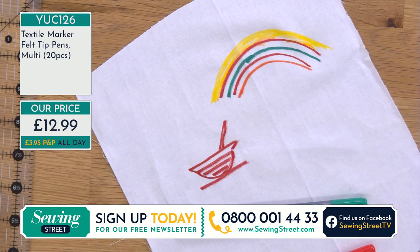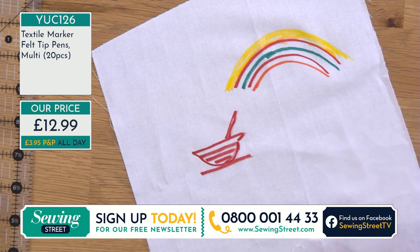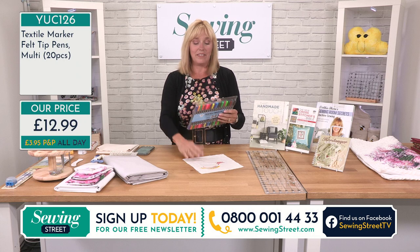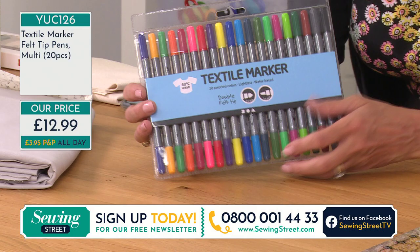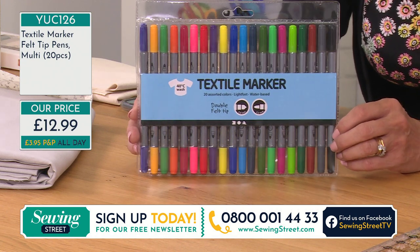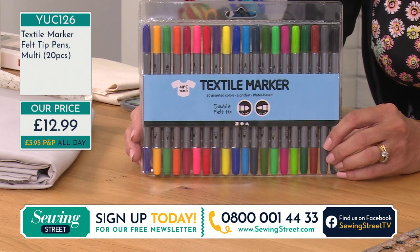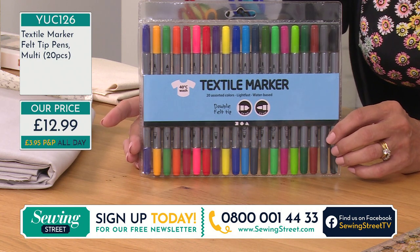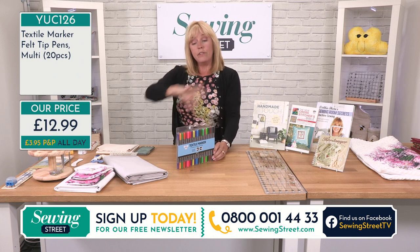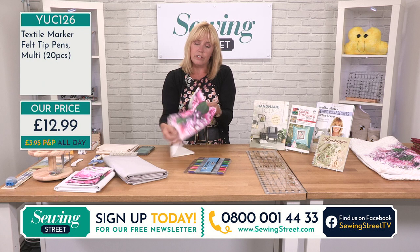A cotton or natural fabric works best. I'm going to stop colouring now but you get the idea. So 20 pens in total, all the colours of the rainbow, for just £12.99. It's not just about the kids — you could be the budding artist, sitting there sketching your own pictures. I'm wondering, because they wash away with water before you iron them, if you could blend them with a paintbrush — use them like watercolours. If you drew a flower and put a bit of water on it, you could get that watercolour look.